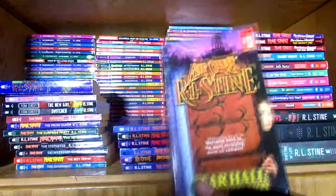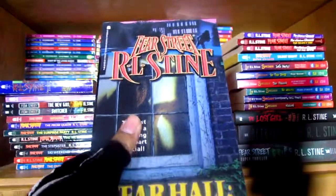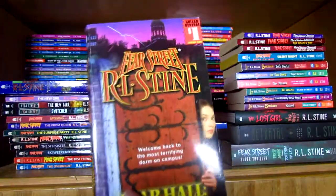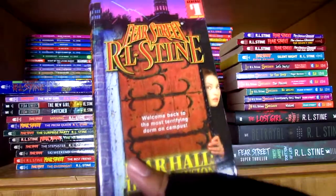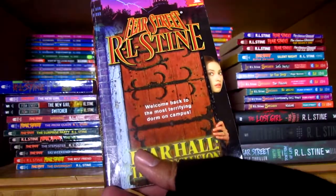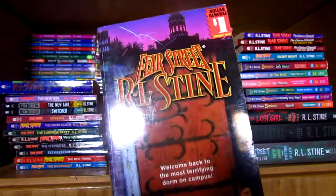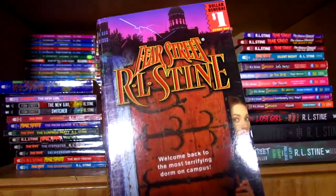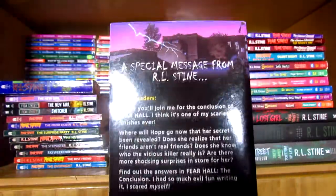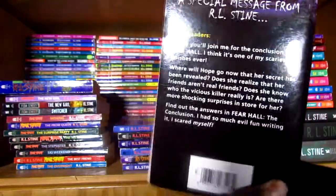The next one is the conclusion of Fear Hall. And if you notice, it's the same girl's face — one of those photorealistic covers where they just use a real person's face. 'Welcome back to the most terrifying dorm on campus.' Apparently this was a number one dollar book back in the day. You can pause the video if you want to read the whole back description.